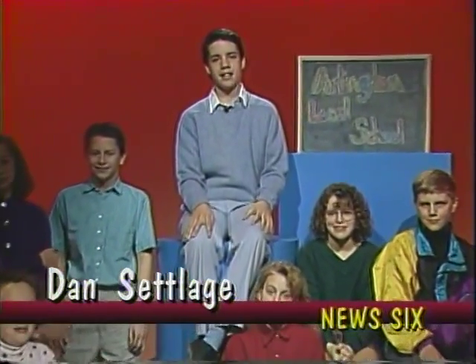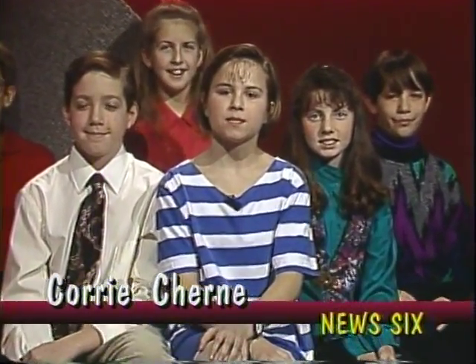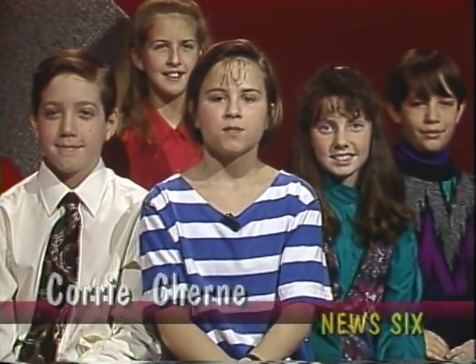Hi! I'm Dan Setledge from Arlington Elementary School. Welcome to News 6. With today's first story, here's Corey Cherney. For our first story, today's News 6 visited the site of a two-story log cabin which was discovered inside a Finley home. Here's Jamie Hopkins with the story.